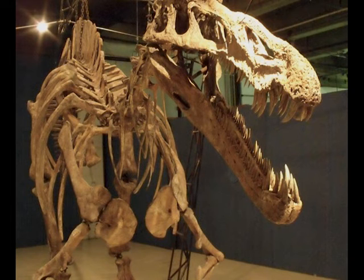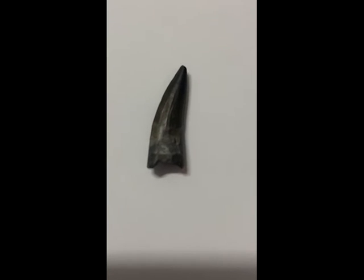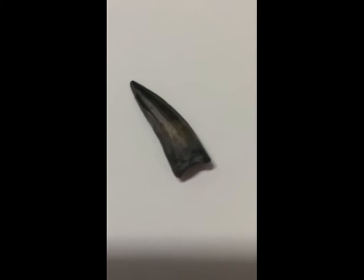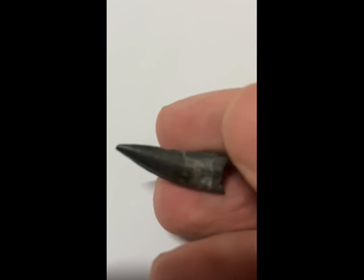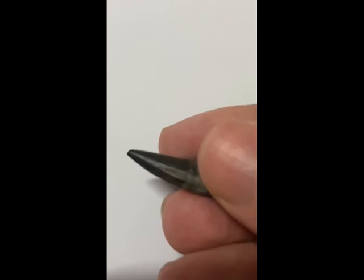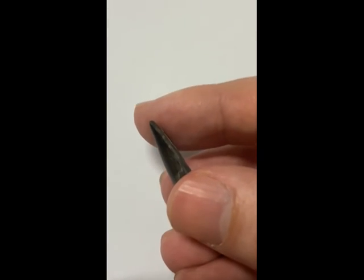So this is Suchomimus. Here's another look at the tooth before I go. Now, we'll just discuss price. Suchomimus teeth can be found for sale from anywhere from $100 upwards, depending on the size. I bought this one from a shop in the UK called the Fossil Emporium. They have a variety of very nice Suchomimus teeth for sale, so if you are interested in buying one I highly recommend going to them — send them a message on Facebook and I'm sure they will have some very nice teeth on offer, or check out their website and see which ones they have in stock.